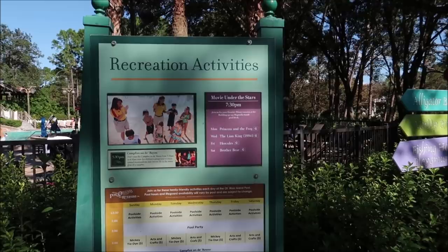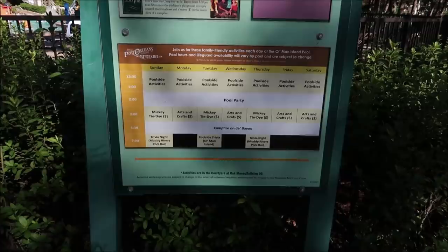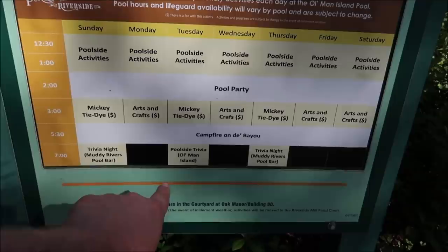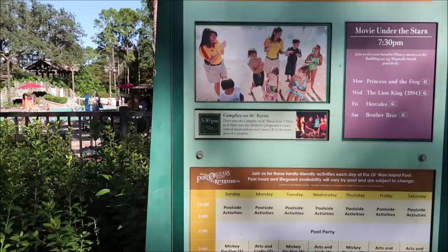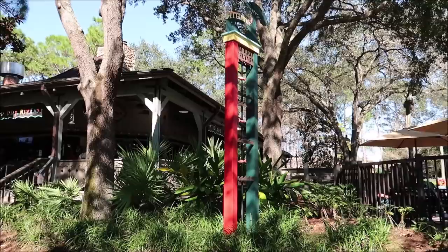Right here is the main pool area. Here is a look at some of the recreation activities they have — Movies Under the Stars, Mickey Tie-Dye, and trivia night at the Muddy Rivers Pool Bar, though it doesn't look like they brought back the main trivia. There's also trivia at Old Man's Island. And of course, don't forget about the campfire on the bayou — 5:30 to 6:30 where you get some s'mores and a little campfire.